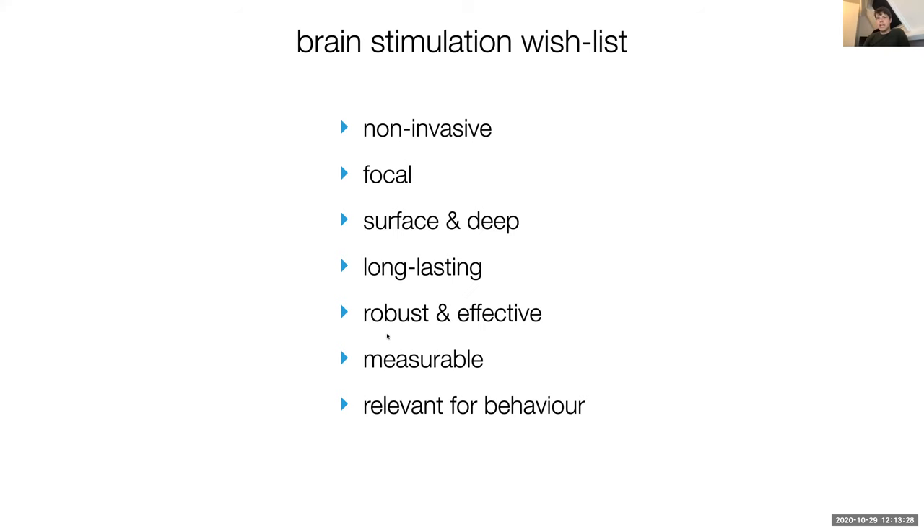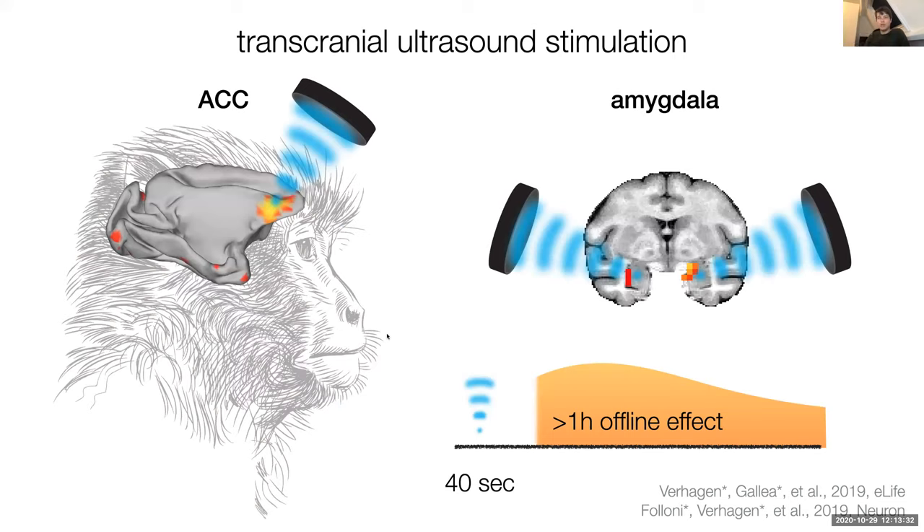If there's anything to remember from today, it will be this slide showing our end results. We are using repetitive ultrasound — a protocol that lasts only 40 seconds. And we're measuring using functional MRI that an effect persists after the ultrasound has ended, actually up to two hours afterwards. That offline effect lets us measure brain activation and see modulations. Above is a heat map of where we found changes in neural activation, with targets at the anterior cingulate cortex or the bilateral amygdala — shown on two monkey brains.